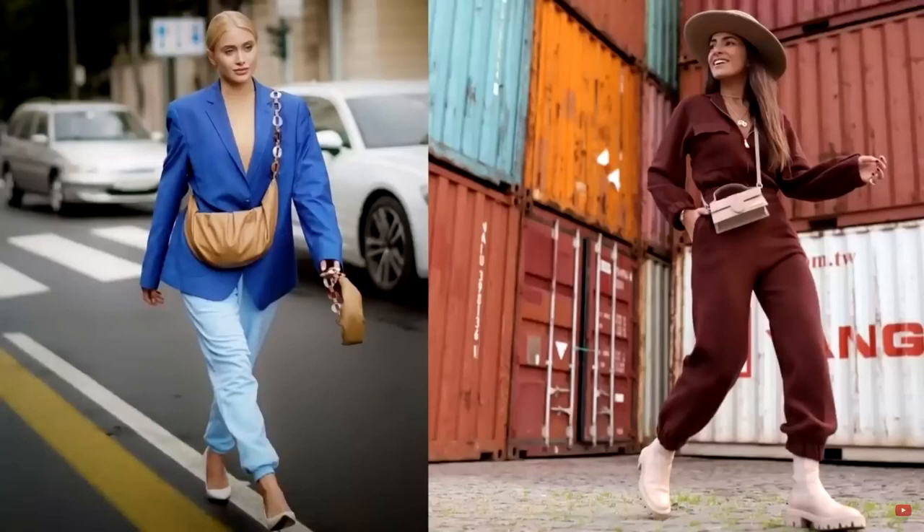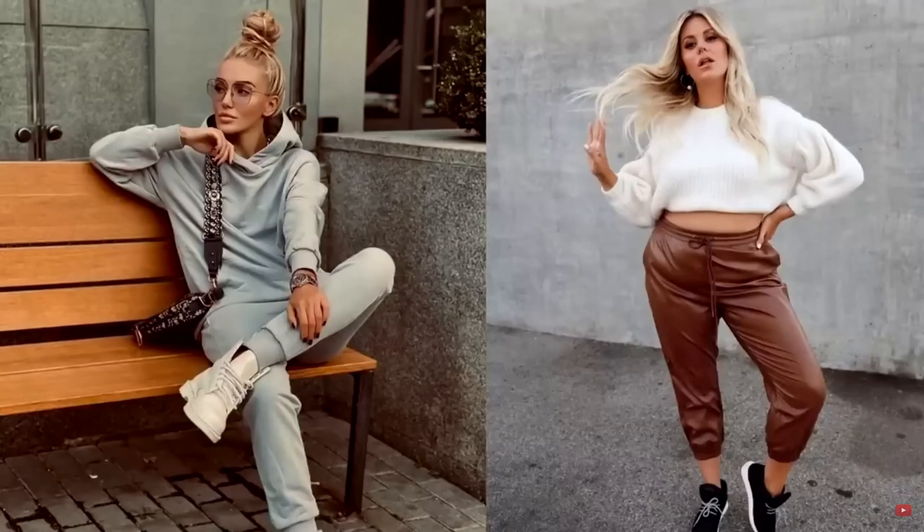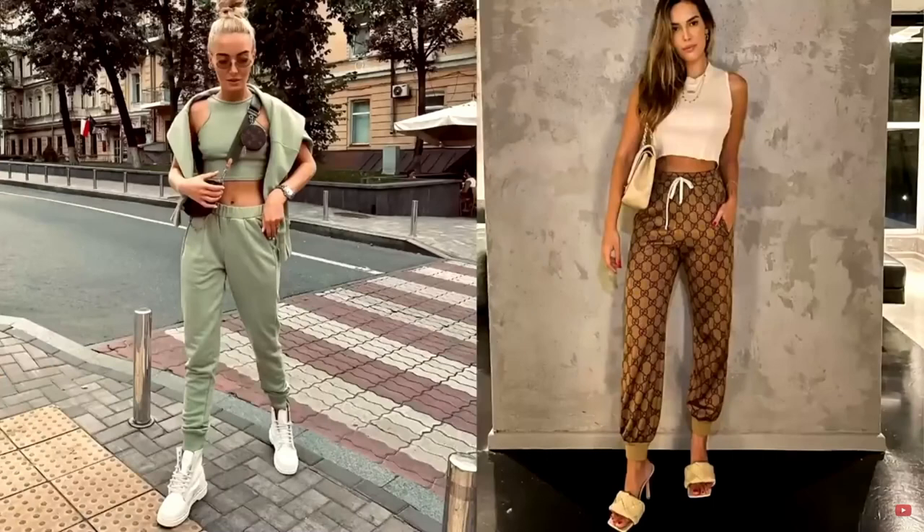As a top for women's joggers in the cold season, you can pick up a sweatshirt, hoodie, or knitted sweater, which can be either fitted or oversized. In summer, joggers go well with crop tops and t-shirts. Brave girls can complement joggers with a sports bra by wearing a sweatshirt over it, or by tying it around the neck.